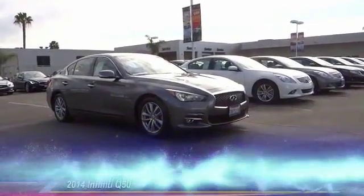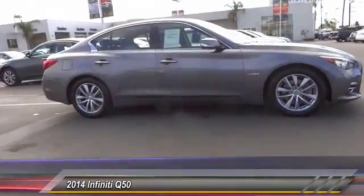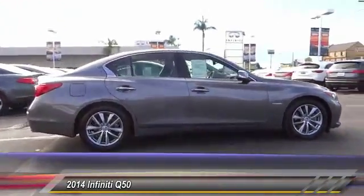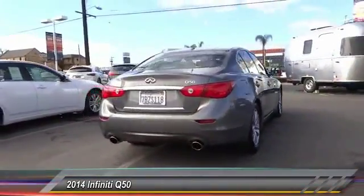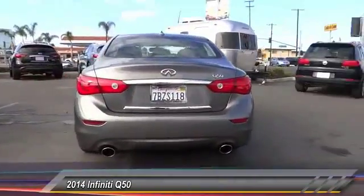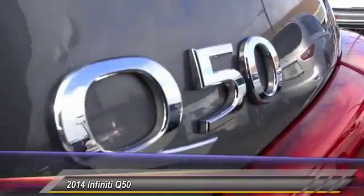The 2014 Infiniti Q50 has elevated design expression by breaking all the design rules, along with its signature appearance. It also comes with power — the breathtaking performance of the Infiniti Q50 engine leaves nothing to be desired.